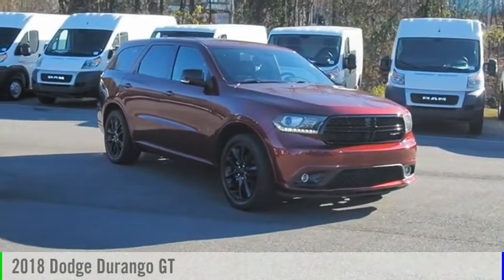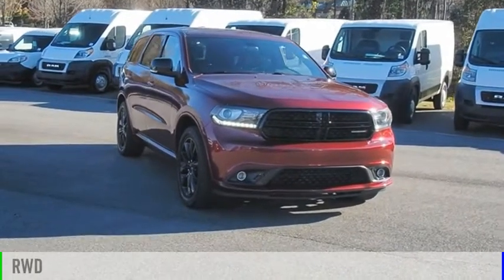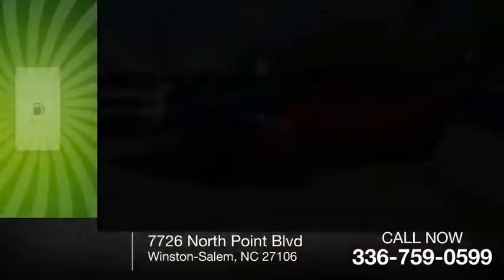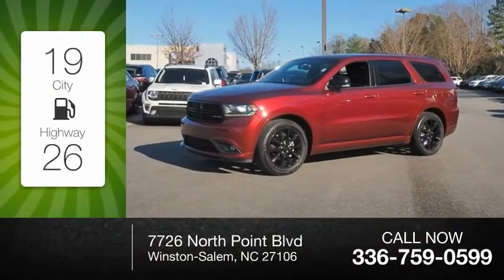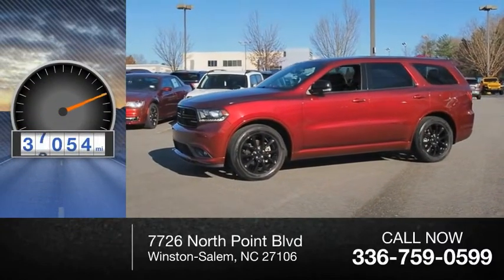We are pleased to show you the 2018 Durango. This vehicle is powered by a rear-wheel drive, 6-cylinder, 3.6-liter engine. Great fuel efficiency saves you money by requiring fewer trips to the gas station. This vehicle has less than 40,000 miles.